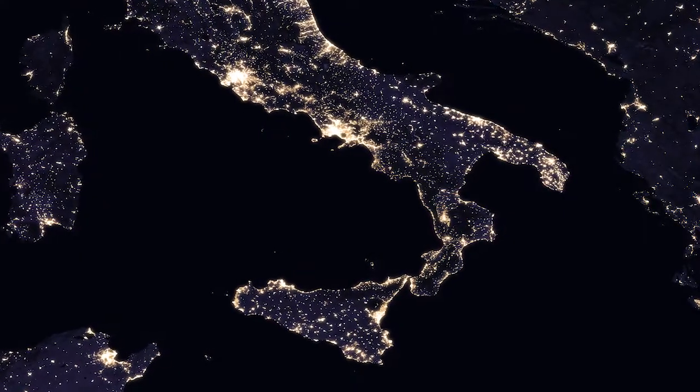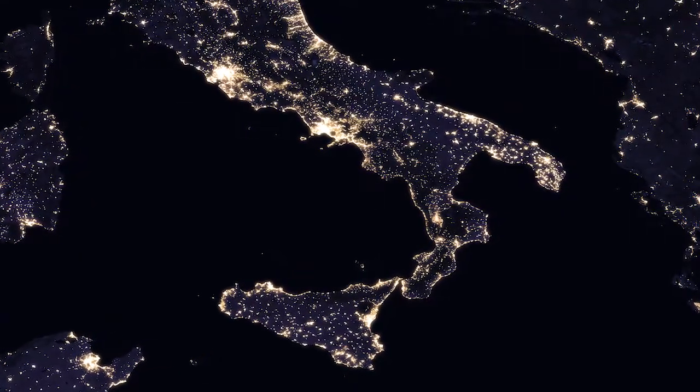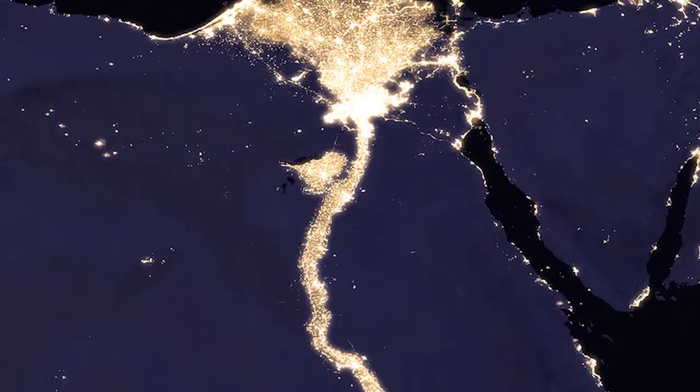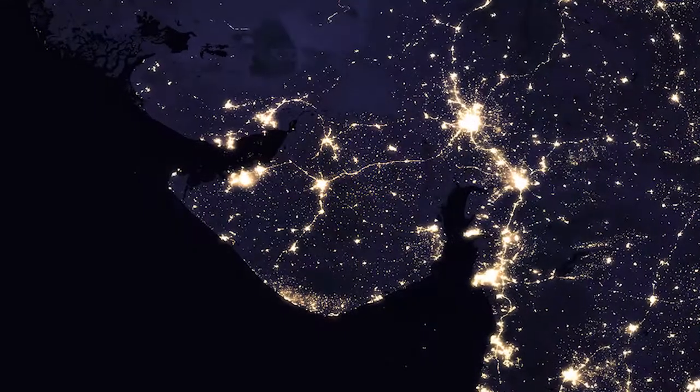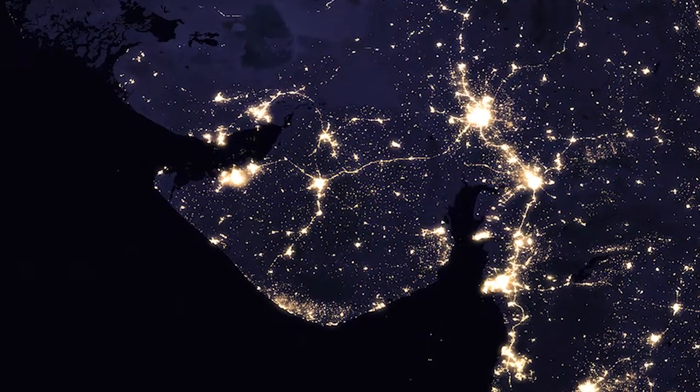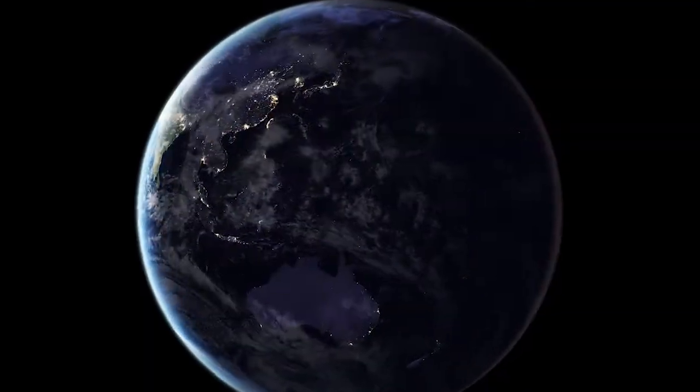Often referred to as nightlights, satellite images of Earth at night are more than just pretty pictures. Previously, the images were released about once every decade, and nothing more dramatically indicated how humans have shaped the planet and lit up the darkness.